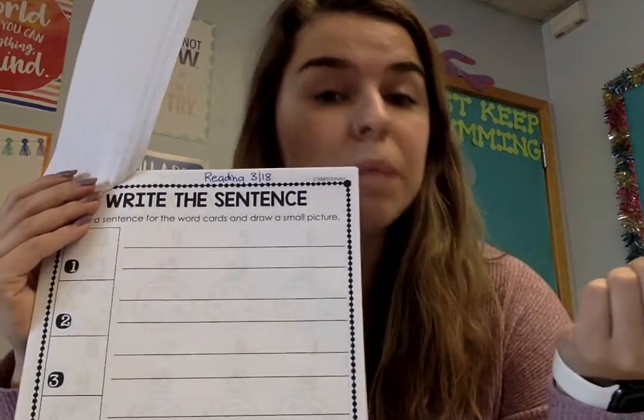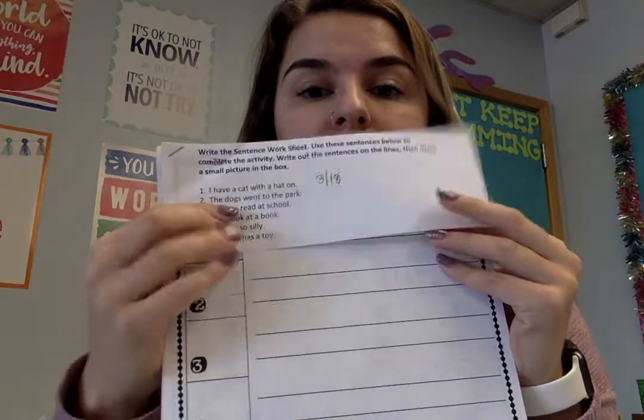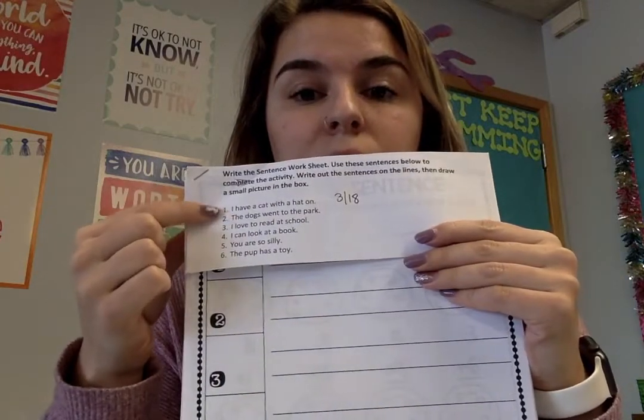The write the sentence worksheet — what you do is we are working on writing sentences, reading the sentence back, and then drawing a picture based on what that sentence just told us. The little sheet on the front is important because it tells you what sentences you need to write.